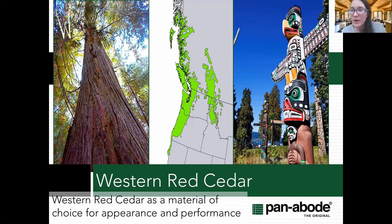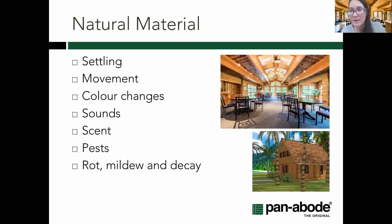On western red cedar specifically: it has the highest R-value among common wood species, which I'll show in a chart shortly. With Step Code, that's obviously here in British Columbia, but we're hearing from a number of jurisdictions and builders that they're looking to BC as a leader. So whatever's happening here in British Columbia might be carried on into other regions as well.